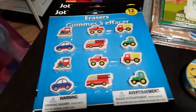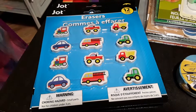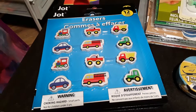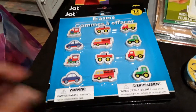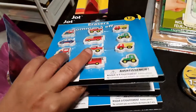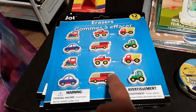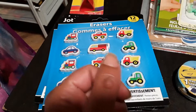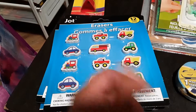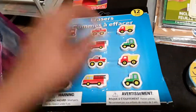We're doing a transportation unit study right now, so I picked up these fun erasers. You get a train, truck, dump truck, tractor, fire truck, and car — 12 pieces. I picked up three packs. I want to use these by hiding them in a bag and having my son draw one out and say the name of the vehicle, or simply sort them into little bowls or cups and match them that way.